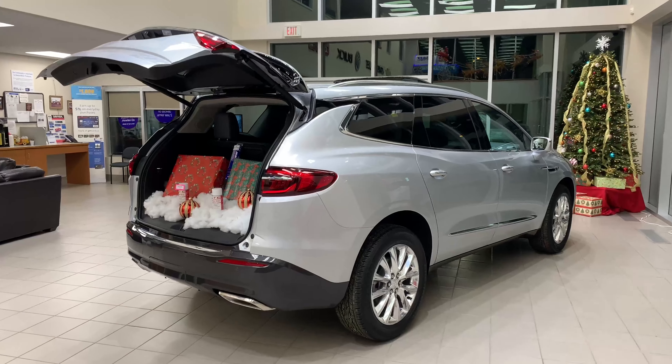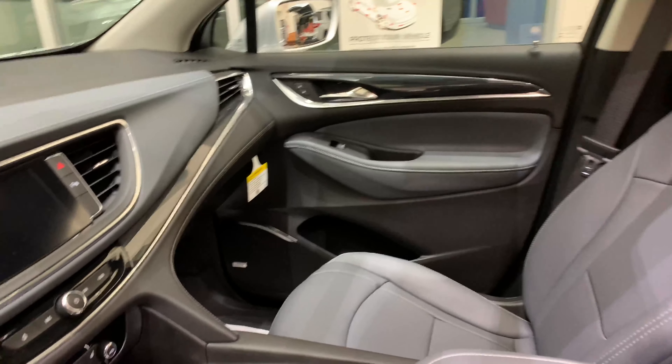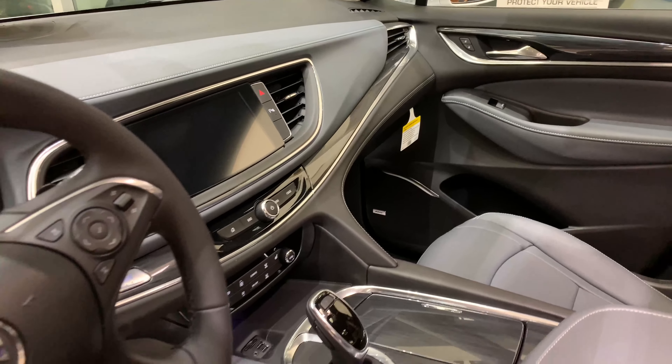Power with purpose. When it comes to performance, the Enclave is eager to please with a 310 horsepower 3.6 liter V6 engine, available intelligent all-wheel drive with active twin clutch, and a standard 9-speed automatic transmission.